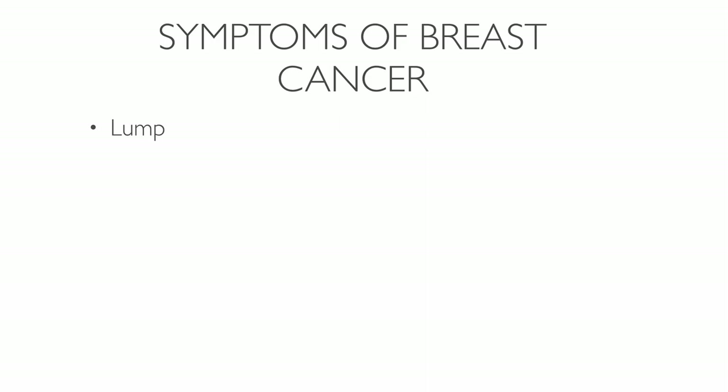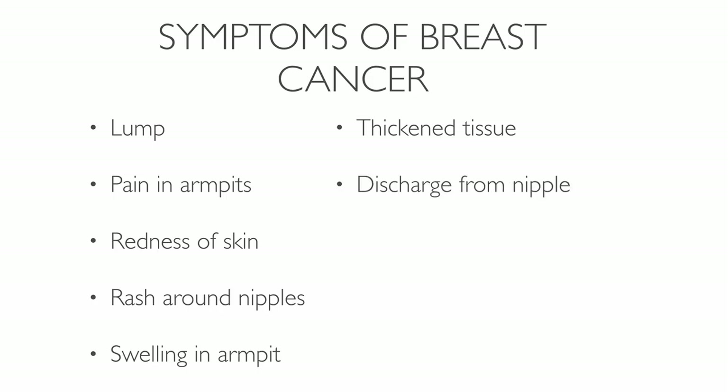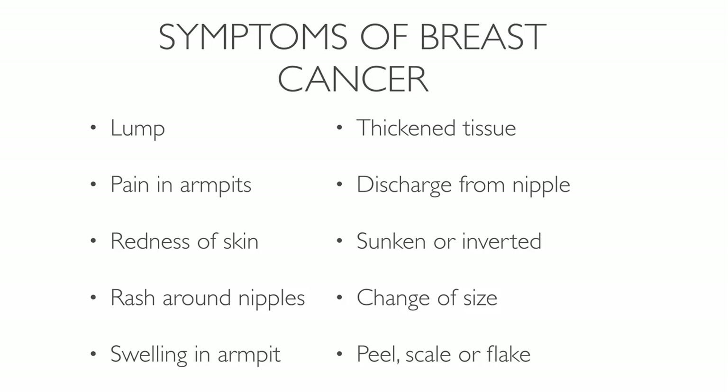A lump in the breast is often the first symptom of breast cancer. Other symptoms include pain in the armpits or breast unrelated to the woman's menstrual period, redness of the skin of the breast, and a rash around one of the nipples or armpits. There can also be thickened tissue in a breast, nipple discharge sometimes containing blood, a sunken or inverted nipple, and changes in breast size or shape. The skin on the nipple or breast may also peel, scale, or flake.